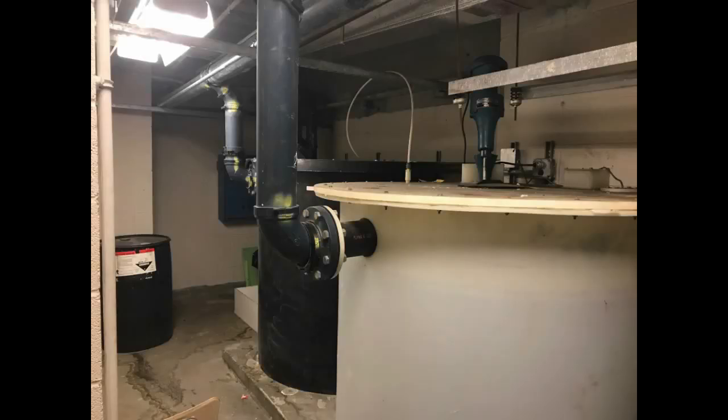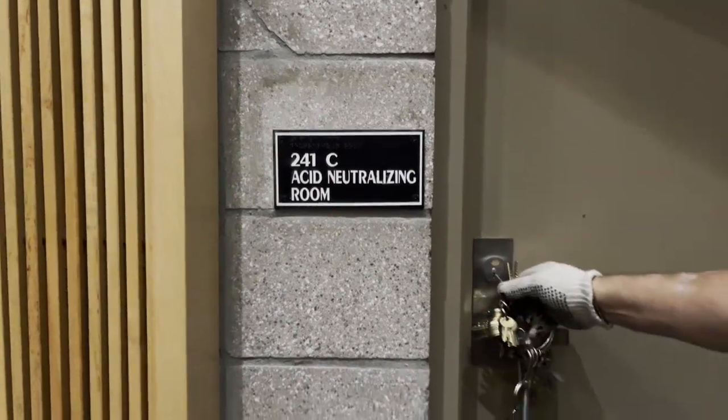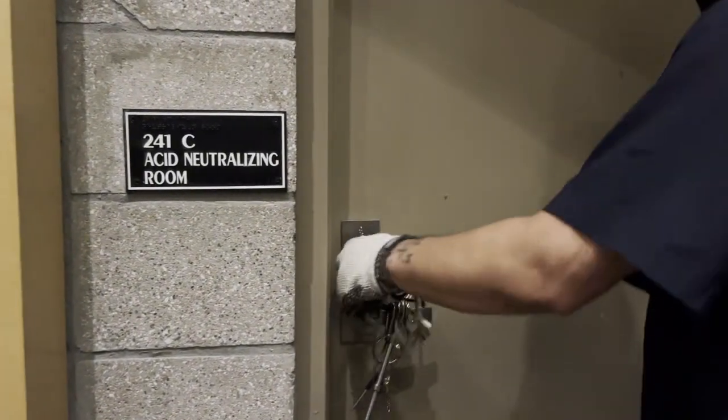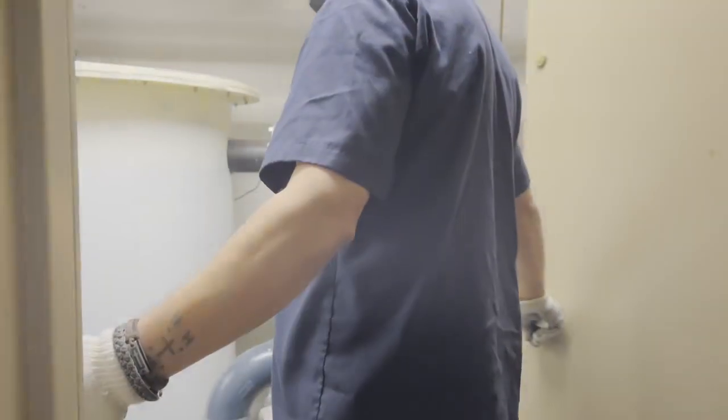Nothing nefarious going on in there. And then it happened — something so incredible, something so improbable, something so outstanding. When we asked if we could interview one of the custodians at Townsend, Hector, about the neutralizing room, he not only said yes — he let us in.